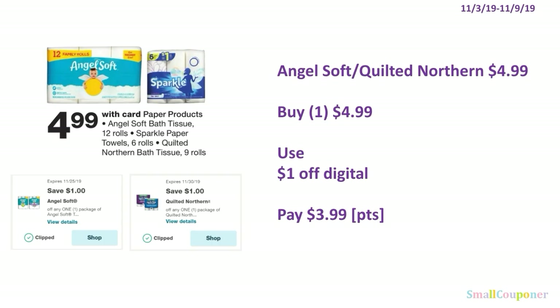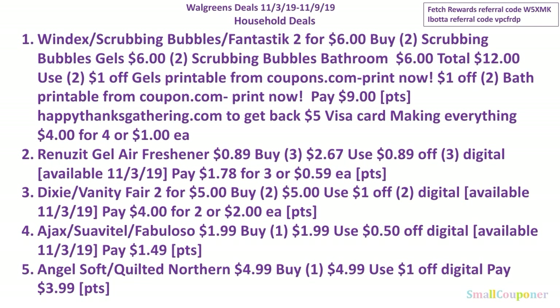The Angel Soft or Quilted Northern is $4.99. You'll buy one for $4.99, use the $1 off digital depending on which one you get, and pay $3.99. You can use your points here — this is neither a buy nor spend deal. And if you have insert coupons, there is a $1.25 off insert coupon for Sparkle that you can use as well.